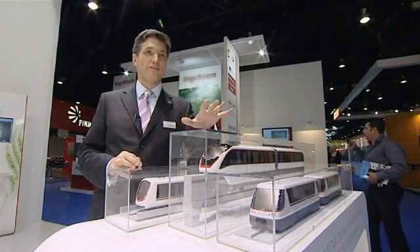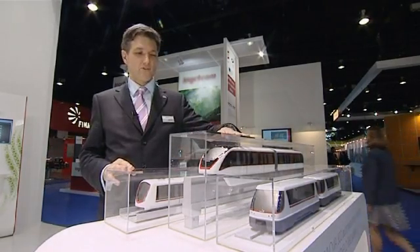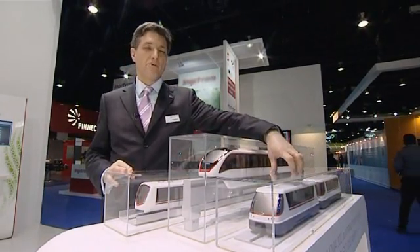Welcome to Bombardier at the UITP in Dubai. We're here to introduce you to the third generation of the Inovia platforms. We have the Advanced Rapid Transit, ART, the Monorail, and the APM.